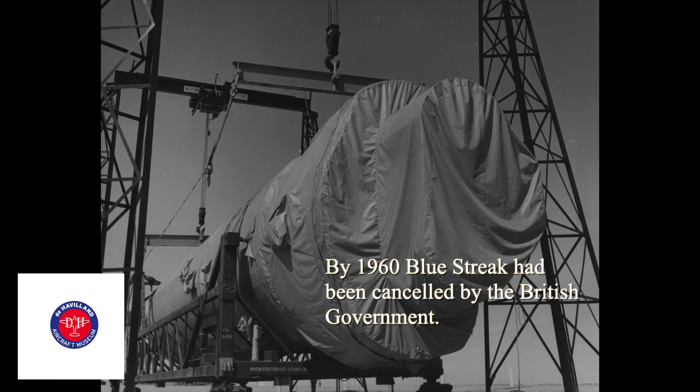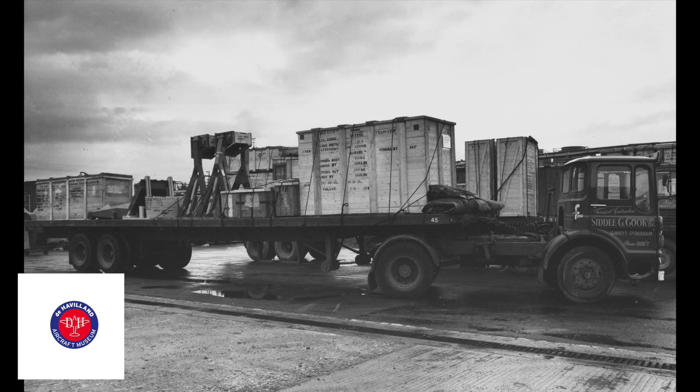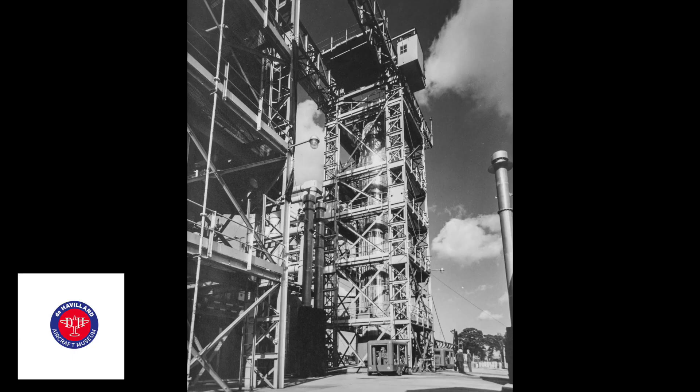It was then taken aboard by ELDO, the European Launcher Development Organisation, which included Britain, France, Germany and Italy. The Blue Streak was the first stage of a three-stage rocket. It had the French stage mounted on top of it, the German stage on top of that, and the Italian bit — which was a communications satellite — on top of that.